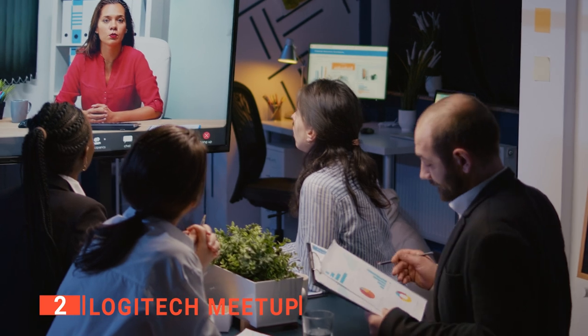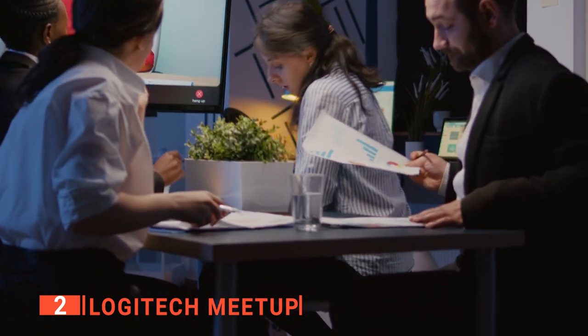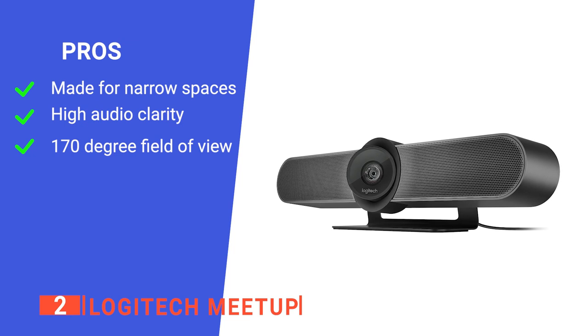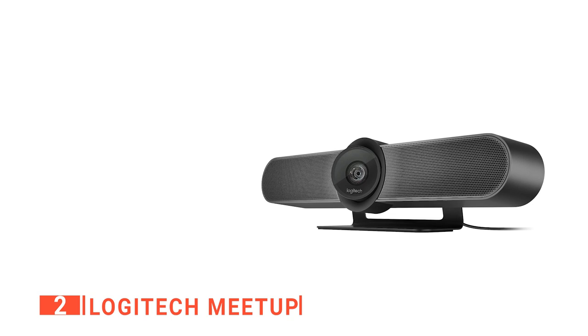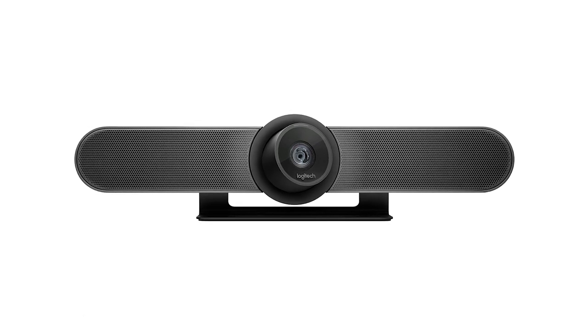Its manufacturer is Logitech, a well-known brand when it comes to reliable technology. The Logitech Meetup camera makes having a remote or online conference simple, clear, and audible — we think any type of business should have it. Its pros are that it is made for smaller conference rooms, it has three built-in microphones, and it has a super-wide angle. However, it might stretch the image at some angles. The Logitech Meetup camera is a great tool to have in smaller meeting rooms.